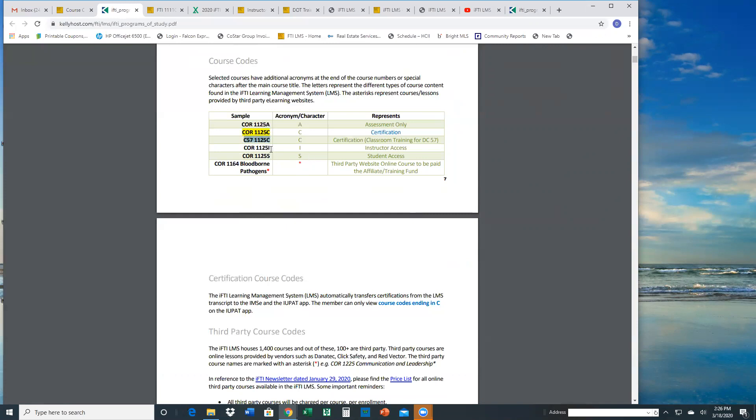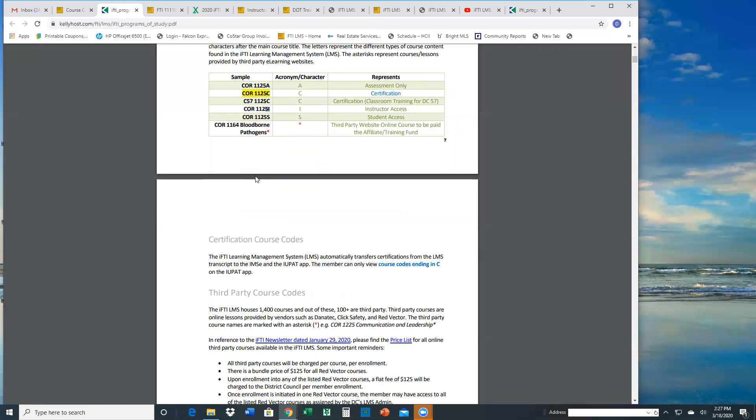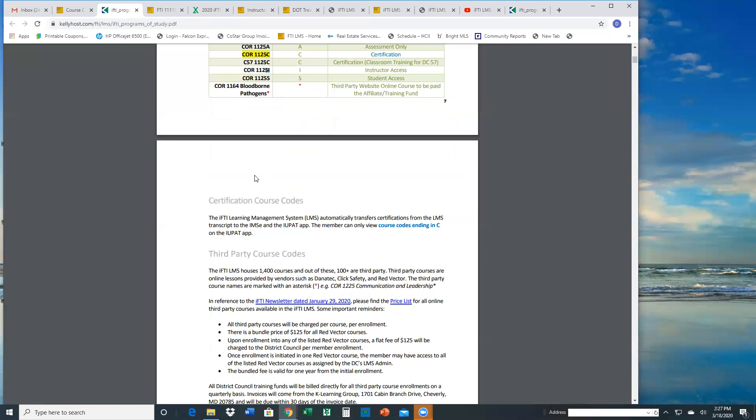The I in the course code is for instructor access. We've divided instructor and student access in many parts of the curriculum so the instructor can really use the LMS as a repository for their training documents. If they're teaching a glass cleaning lesson, they can upload any documents they want — quizzes, tests, answer sheets and things like that in the instructor course code that the student should not get. The student version that ends in F would only have maybe a couple of documents and access to the online curriculum, a PowerPoint, or a supplemental PDF document.